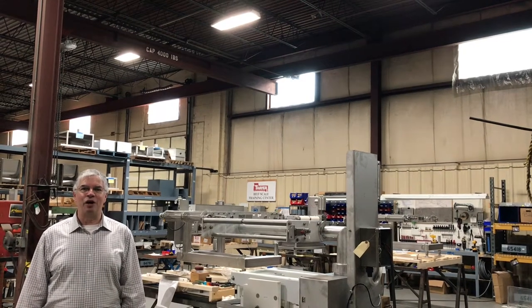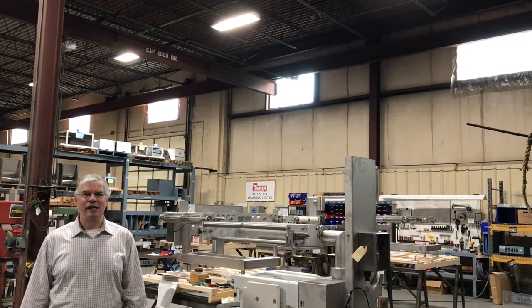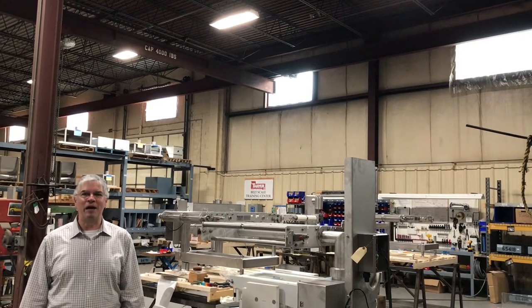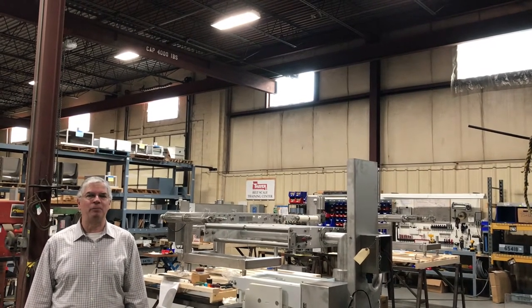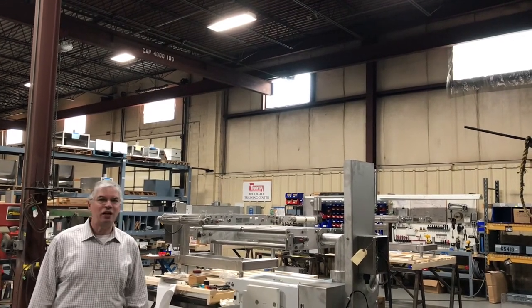Hi, I'm Alan McIntosh. I'm the Sanitary Business Segment Manager here at Thayer Scale. I'm on the production floor where we happen to have a great assortment of waybelts being assembled for various applications within the sanitary space. Let's take a closer look.